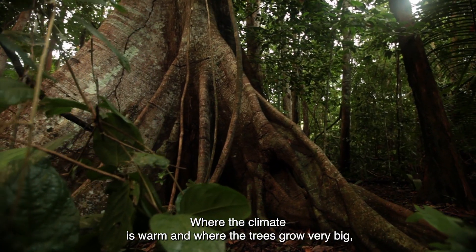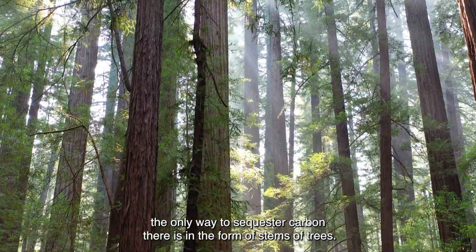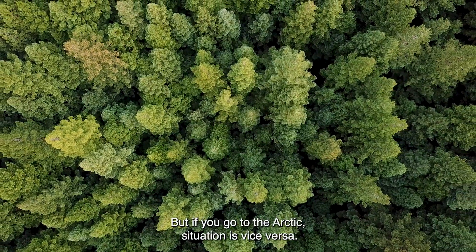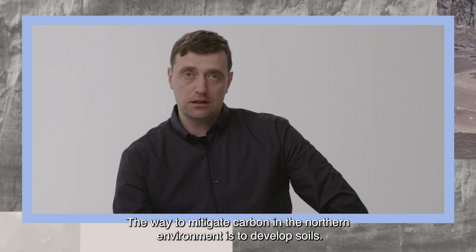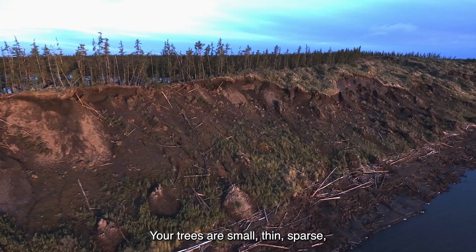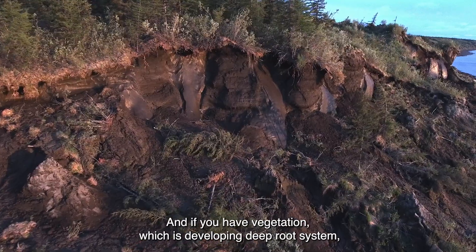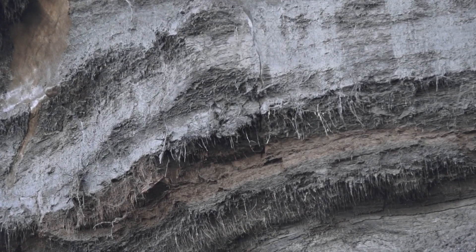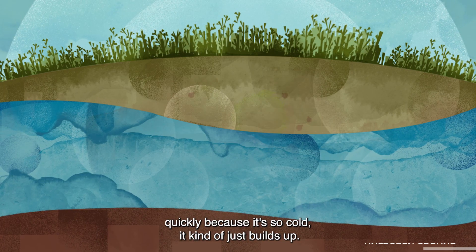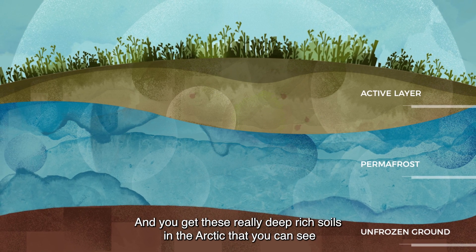Where the climate is warm and where the trees grow very big, the only way to sequester lots of carbon is in the form of stems of trees. But if you go to the Arctic, the situation is vice versa. The way to store carbon in the northern environment is to develop soils. Your trees are small, thin, sparse. But the soils in the Arctic are cold, and if you have vegetation which is developing a deep root system, they will build up a huge storage of carbon. When that plant matter dies, instead of rotting down quickly, because it's so cold, it kind of just builds up, and you get these really deep, rich soils in the Arctic.